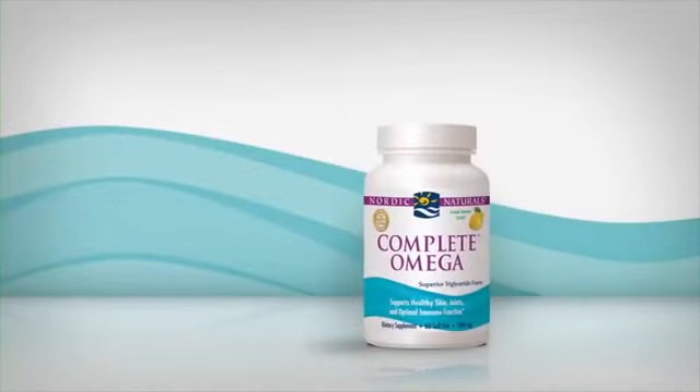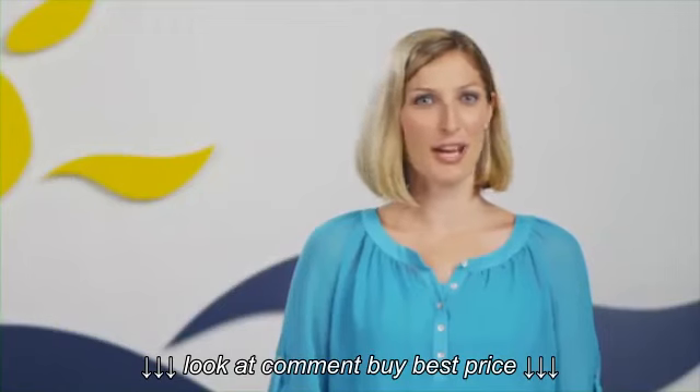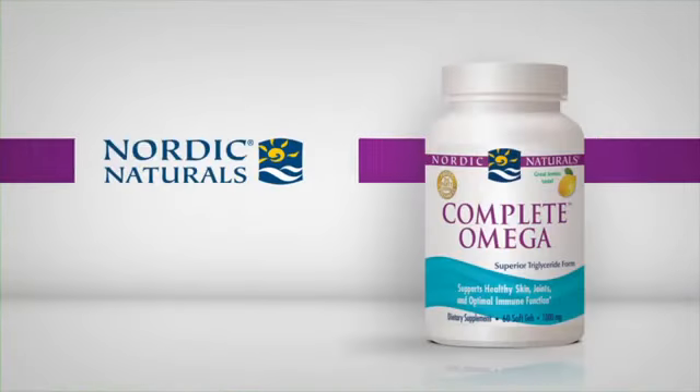Like all Nordic Naturals products, Complete Omega is exceptionally fresh with a clean, light flavor you'll enjoy and no fishy aftertaste. Try Complete Omega today.